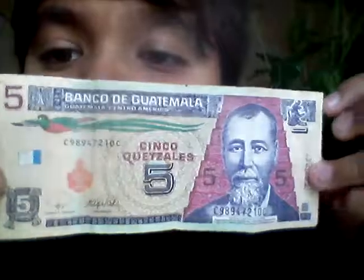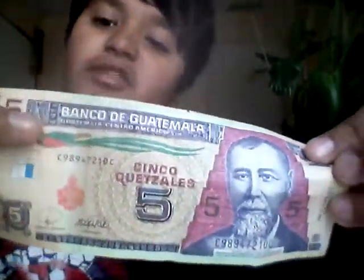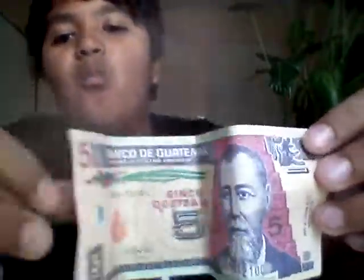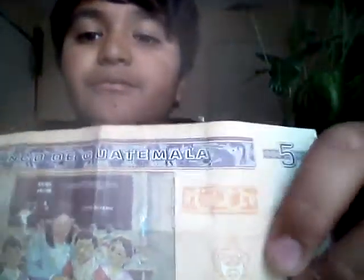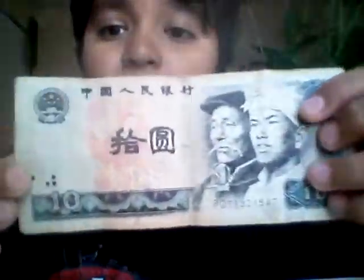Next one is from Guatemala, which is five quetzales. Here's the front — that's a stick bird — turn over, that's the back. This one's from China, it's ten; they say it 'shi yuan,' which is ten yuan. Here's the back.